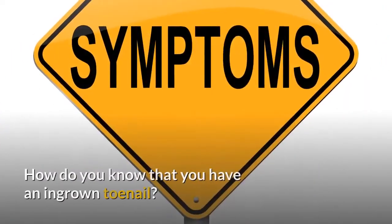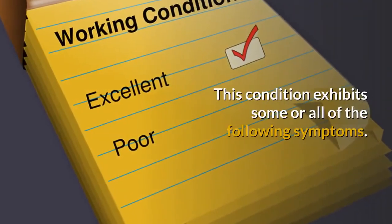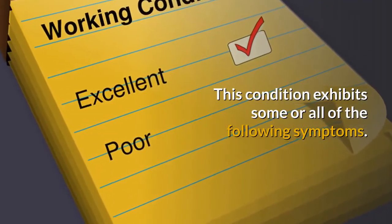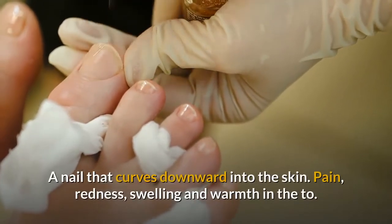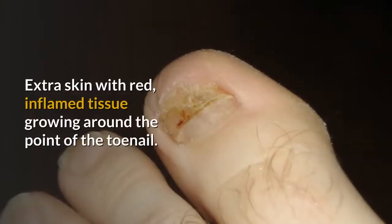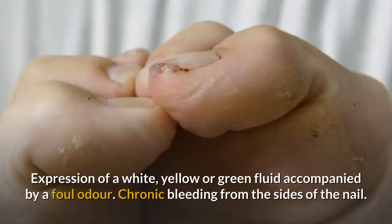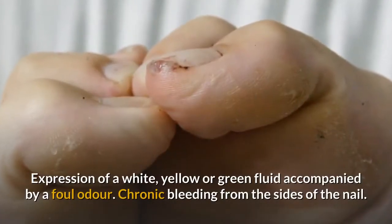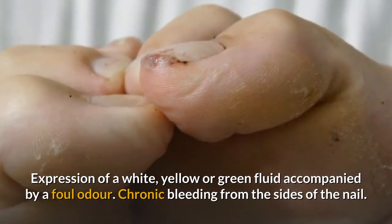Symptoms: How do you know that you have an ingrown toenail? This condition exhibits some or all of the following symptoms: a nail that curves downward into the skin; pain, redness, swelling, and warmth in the toe; extra skin with red, inflamed tissue growing around the point of the toenail; expression of a white, yellow, or green fluid accompanied by a foul odor; and chronic bleeding from the sides of the nail.